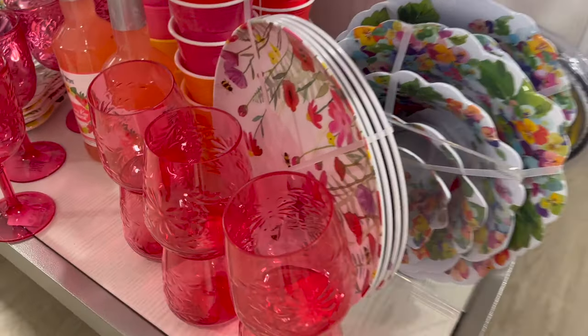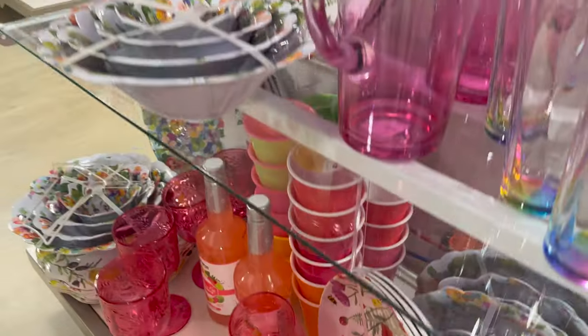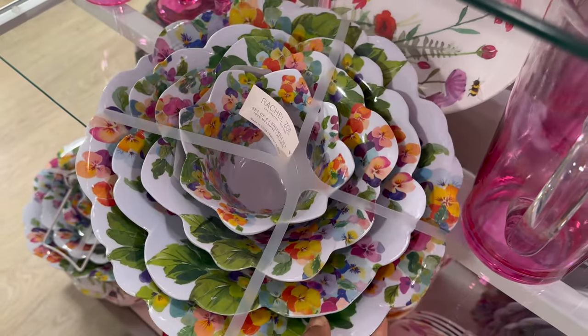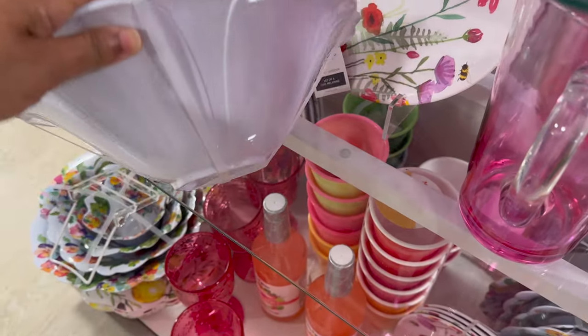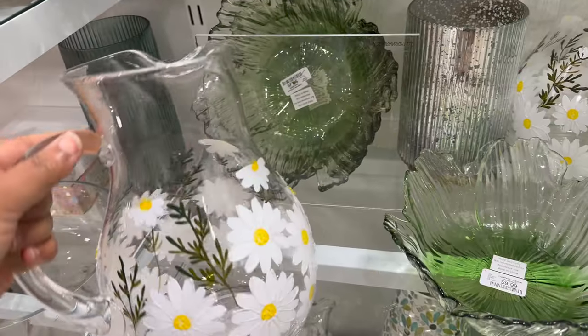Another great way to brighten up and add color to the outdoors is with dinnerware, especially if you're having a party. These melamine glasses, bowls, and plates were so beautiful. Look at these serving bowls — there were four of them for $25. And who would not love hand-painted daisies?